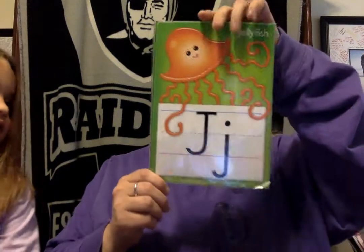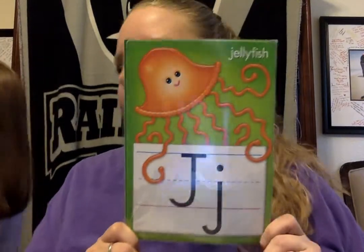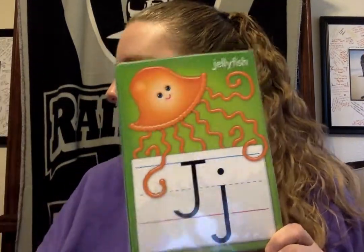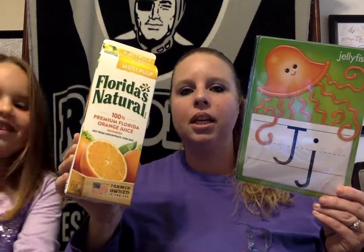The next letter is J. J, J, jellyfish. And what else starts with a J? I hope you're looking in your house too. Oh, what did you find, Annabella? Juice. Real juice! J, J, juice. Be careful if you have real juice or you're going to spill it everywhere. You got to be careful so you don't spill the juice. J, J, juice starts with J. Good job.